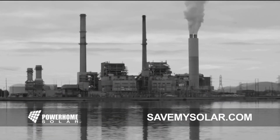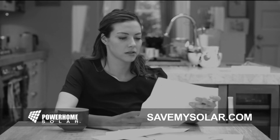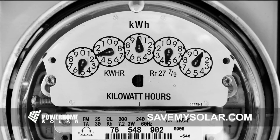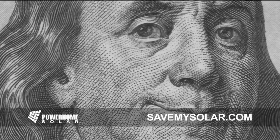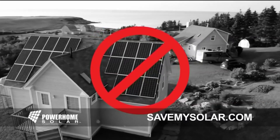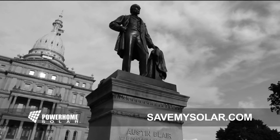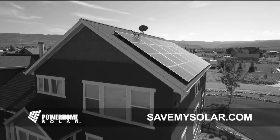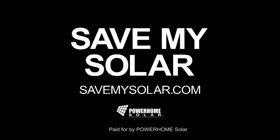The big power companies are at it again. They want to fatten their profits and inflict more financial pain on the people of Michigan — pay folks generating solar energy less and charge you more for the same power, because they're not interested in doing right by you, only in doing right by their bottom line. Contact your local representative and tell them you want choice of power, not a monopoly. Visit SaveMySolar.com. Power Home Solar — own your power.